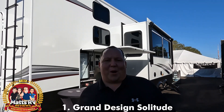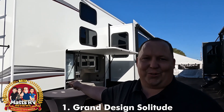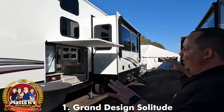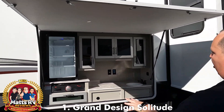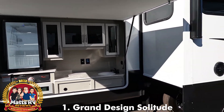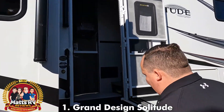The number one bunkhouse for 2022 is kind of the same but a little different — it is the Grand Design Solitude. Last year they won, and this year they're winning with a different floor plan, the 395BH. Look at this awesome outside kitchen: cooktop, sink, storage, see-through refrigerator. I absolutely love that. Double big slide outs with double awnings — I love that.